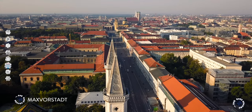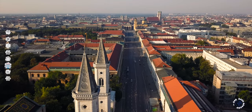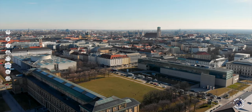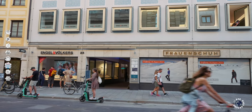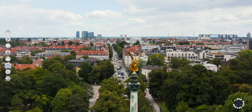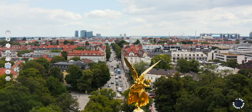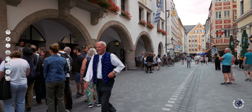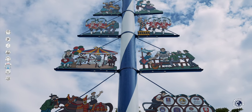Maxvorstadt district is north of the old town and the main train station. This cultural heart of Munich is full of historical buildings hosting universities, museums and government offices, and is packed with cafes, restaurants and shops. While summer is the high season, the Bavarian capital also fills up for traditional Christmas markets and Oktoberfest. If you are visiting the famous beer festival, book months in advance and be prepared to pay premium prices.